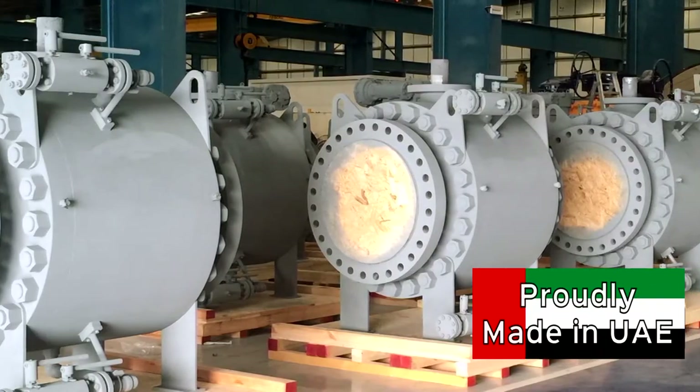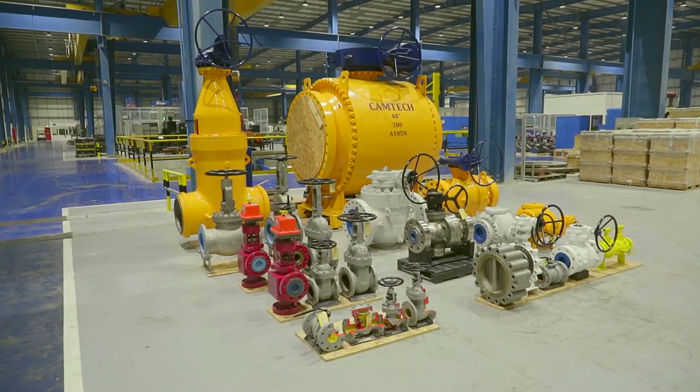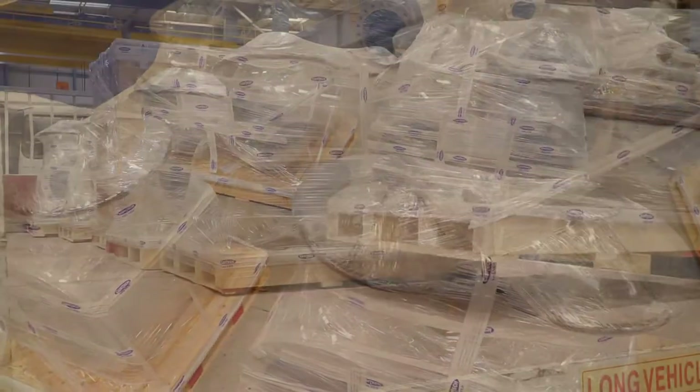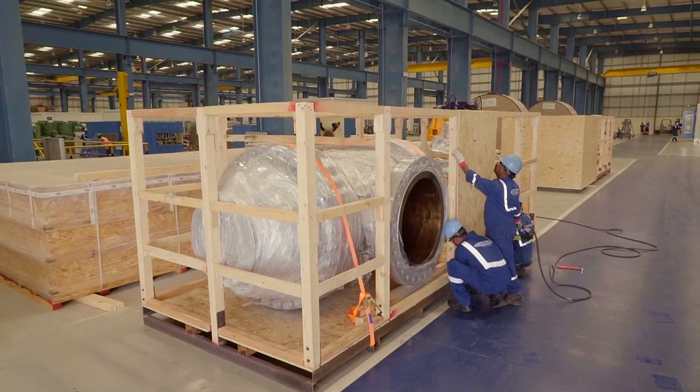Once all the checks are done and the product passes all the strict quality control tests, they are packed with pride and care, ready to be dispatched to the customers. Even large sized valves can be easily sent by land, sea or air.